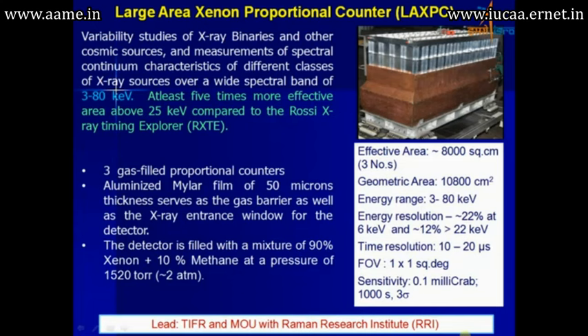This is a picture of the large area xenon proportional counters. It works in the 3 to 80 keV range and has 5 times more effective area. As you will see in a subsequent comparison, this happens to be one of the largest effective area instruments going up. It makes use of gas-filled proportional counters, which is a very significant development that happened at TIFR and Raman Research Institute.